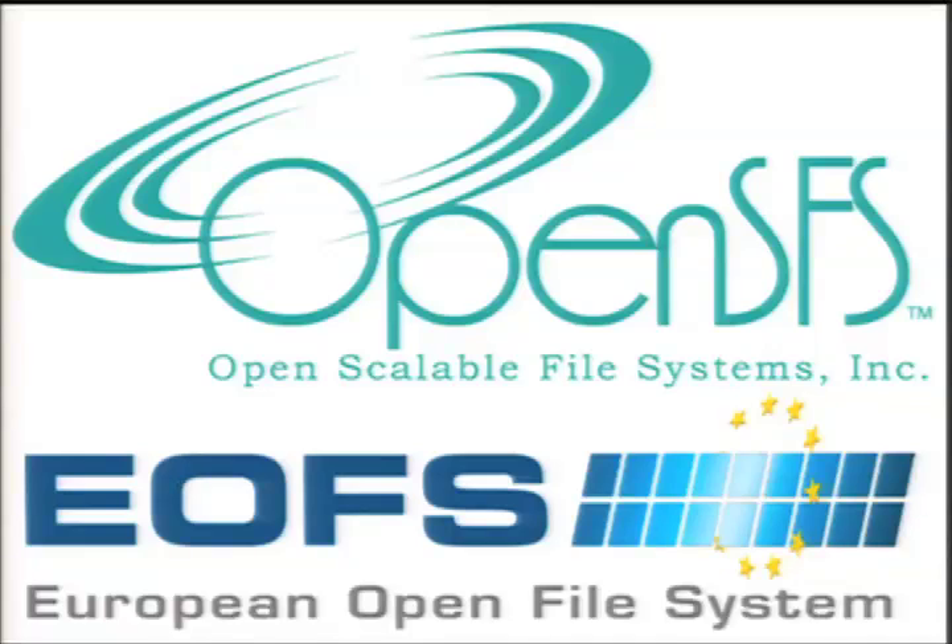Mark is going to talk about Lawrence Livermore National Laboratory's Sequoia and its associated file system.